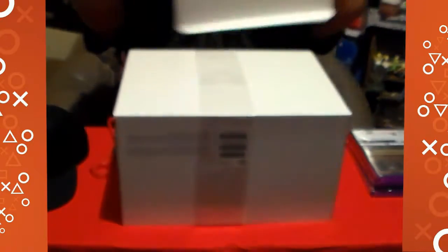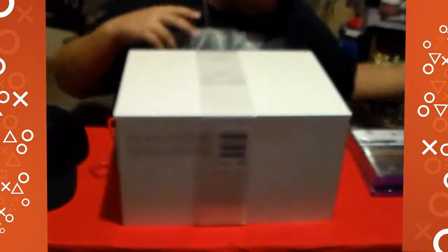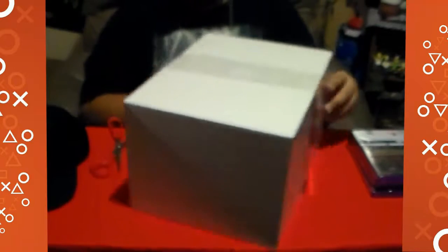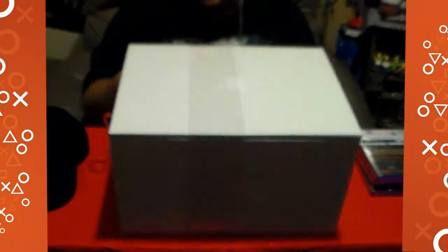Let's just slide this up. This is the box — that's a cool little box. I've got to save all those boxes. Nice little box that comes with it.